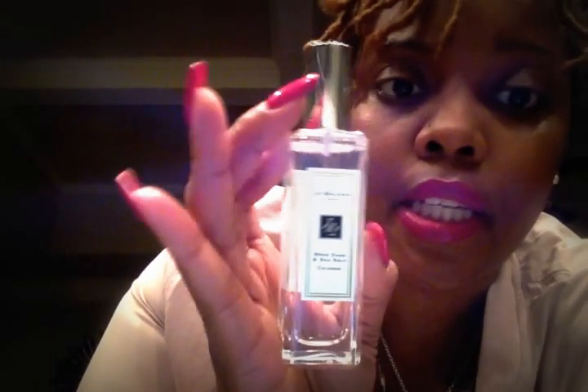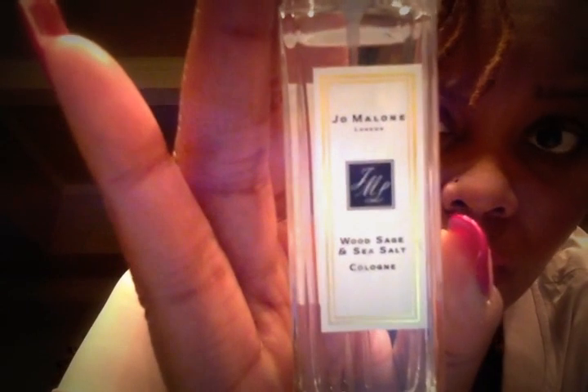Another item I got was a Jo Malone perfume. I took it out of the box just now. My sales associate stocked me up with some samples of other things which I'm going to smell over time. My purchase was a one-ounce bottle of the Wood Sage and Sea Salt, and this is $65 for one ounce, which is a nice size — you can also use it for travel. She had it set up so cute with the ribbon and everything.